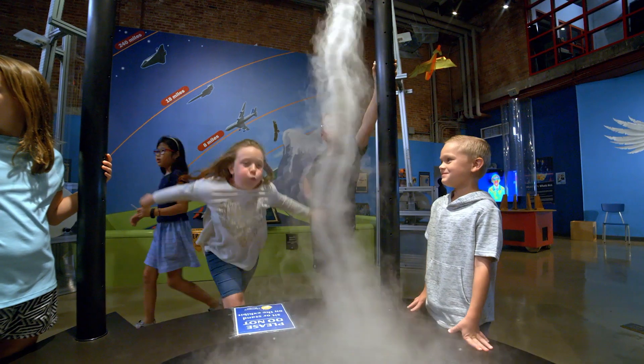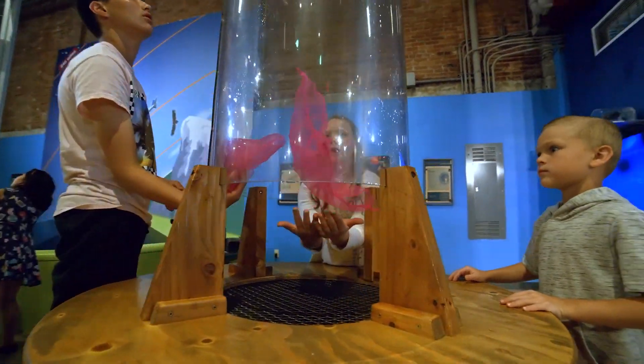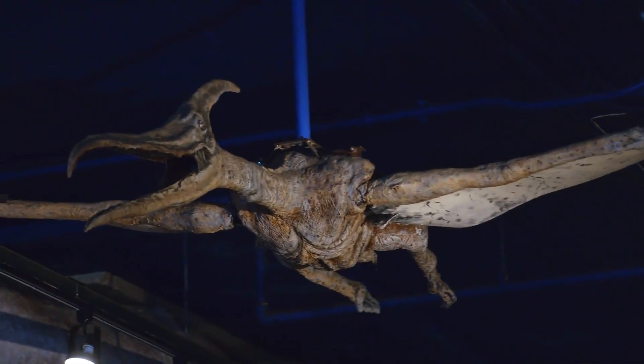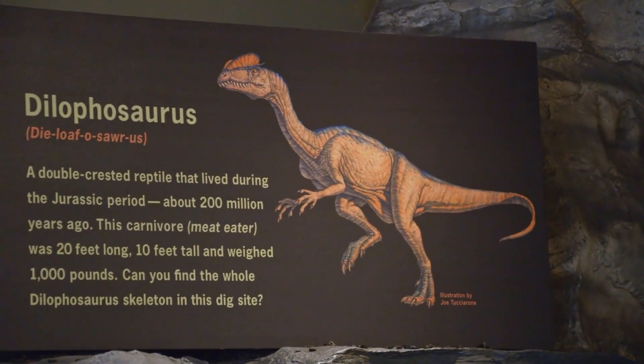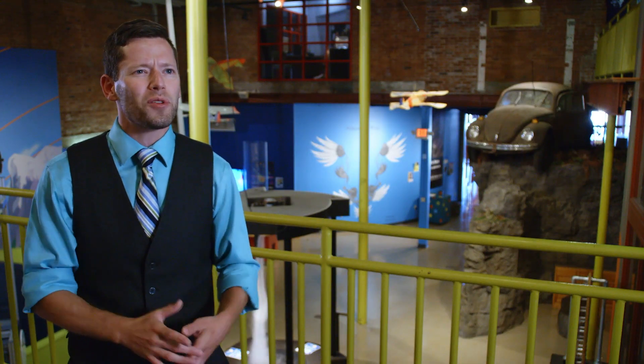Kind of a kitschy sort of way — as you go around the center you'll see lots of different vibrant colors and lots of different themes. So there's a little bit of everything for every age. The little tiny kids, they're gonna be more interested in our dinosaur bone dig pit where they can dig for hours for dinosaur bones, and they often will.